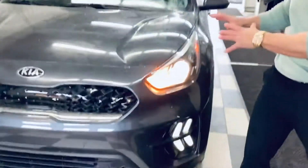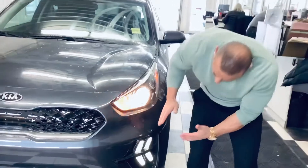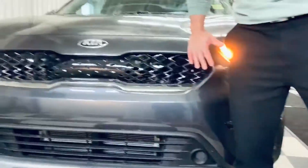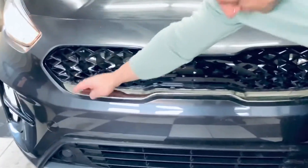It has nice daytime and nighttime halogen lights and that nice aerodynamic look. As you can see down here, the way they design the lights — they're angled to give it that sharp, distinct look. You also have your tiger nose grille, which is nice in this piano gloss finish with your Kia emblem. It's also chromed out here, very sharp and distinct.